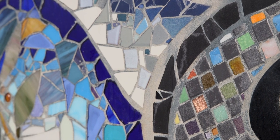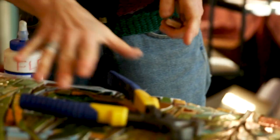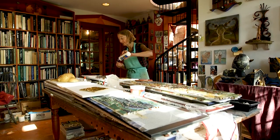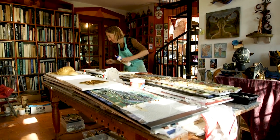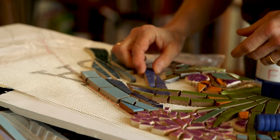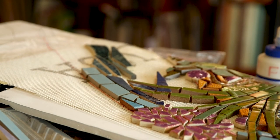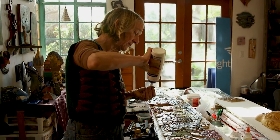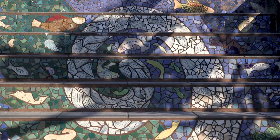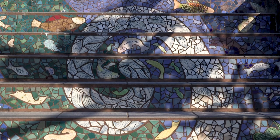Mosaics are created with tile that is either broken or cut in some way and rearranged to make a pattern. You need to use a tool — nippers, as they're called — to actually shape the tiles so that you can get them to fit in correctly. I glue them to mesh, and then they're taken and installed — usually by someone else now — they put cement on the wall, pick up the mesh with the tiles attached, stick it to the wall, and then grout it afterwards.